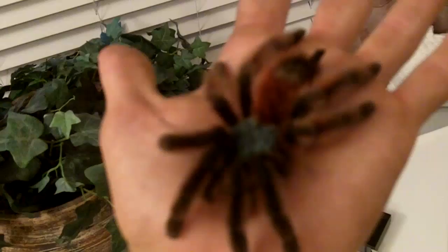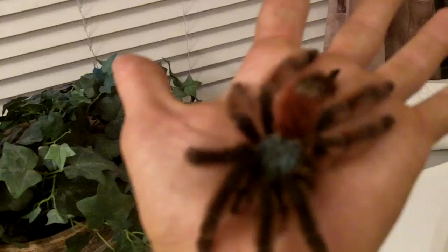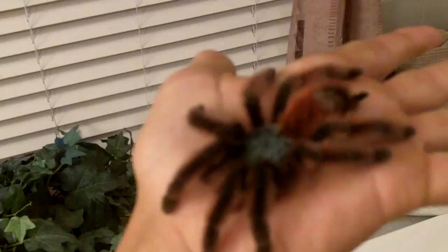Yeah, so this is her. Unfortunately I'm handling her because she passed away. Just a couple days ago she was doing all well. I had her for about 3 years — I got her as a 3-inch female. I do have a very old video on my account where I play the Farron Woods from Zelda: Twilight Princess music in the background. That was the first day I got her in 2007. And now, 3 years later, she passed away.